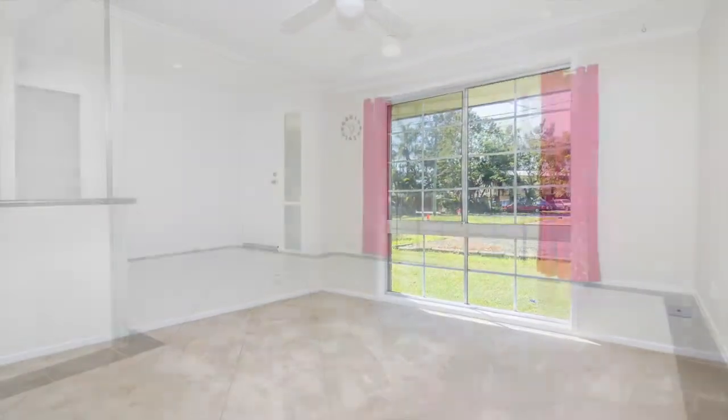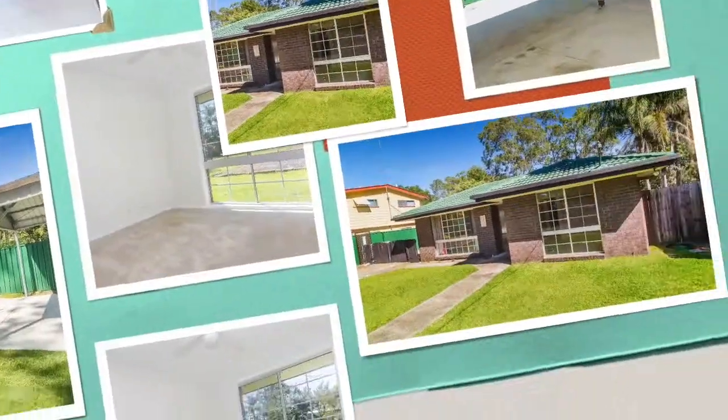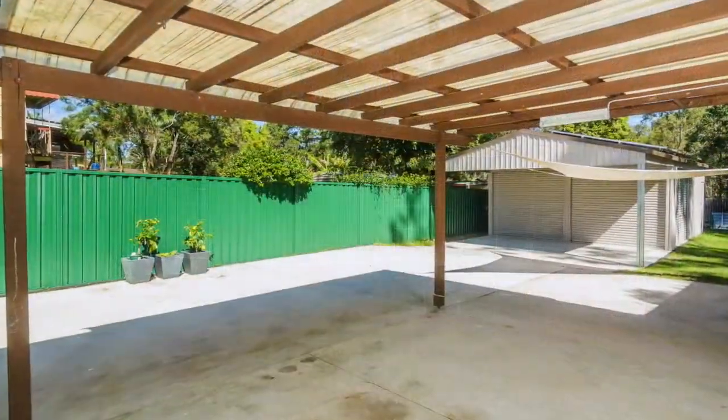A 6x9 double garage with side roller door backyard access and covered double carport. Two covered outdoor entertainment areas on a fully fenced 1,090 square metre block.